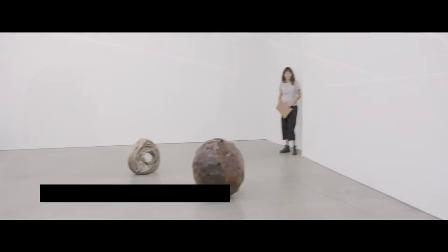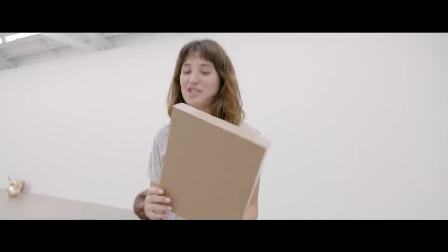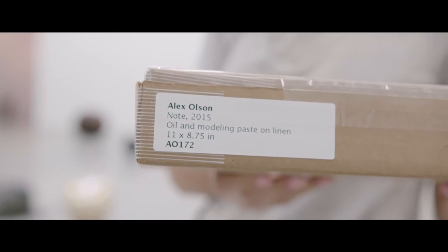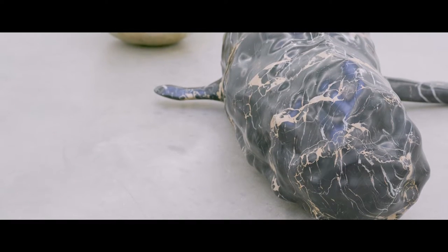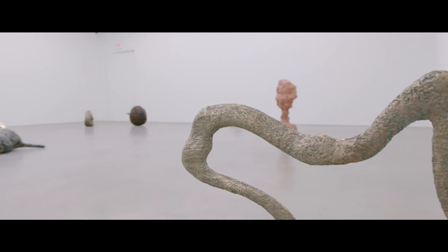I'm Madeleine, also a senior at SAIC, and I'm doing prep work in the back of Shane Campbell Gallery. This is essentially what the artwork looks like before or when we send it out. They're all custom made to fit each piece. A lot of artists represented by this gallery make really unconventionally shaped art, so it was pretty cool to see how something that feels really unmovable can be kind of moved around a gallery like this.